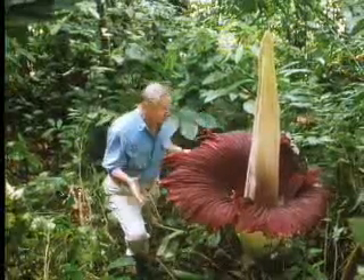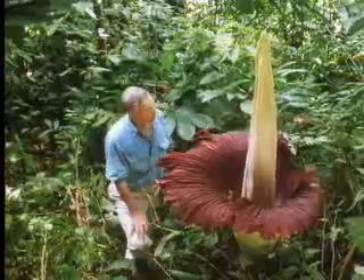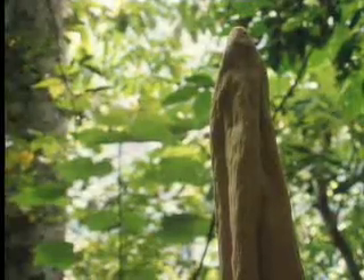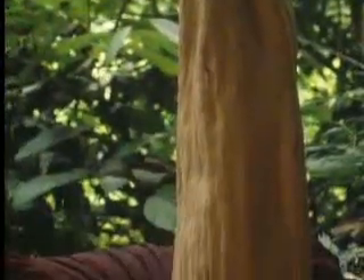And if you do that, well then, this is the biggest flower in the world. It's related to the dead horse arum, but it's nine feet tall and three feet across. It's an Amorphophallus titanum, the titan arum.